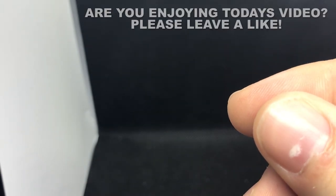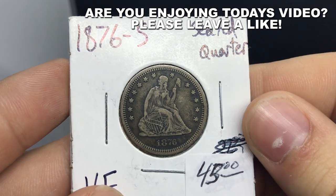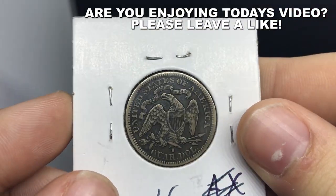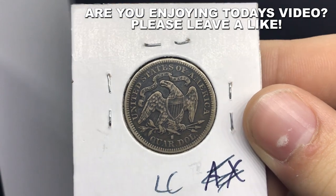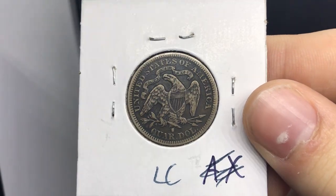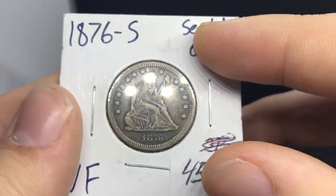This quarter has a lot of originality to it just because you can see the darkness in the fields there — it's got a lot of meat on the bone, as they call it. When you take a look at the reverse, I love the darkness to it. I love the kind of circulated look too — they call it a circulated cameo these days. Let me show you a few more here.